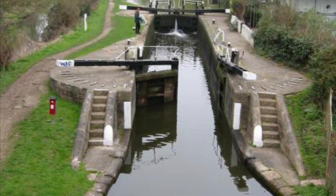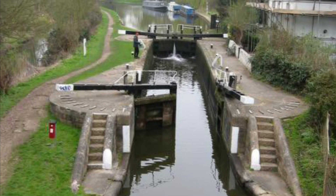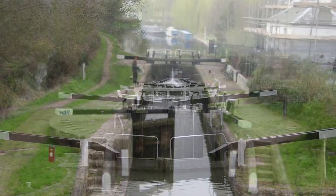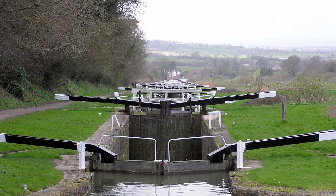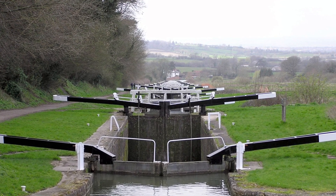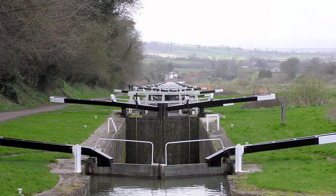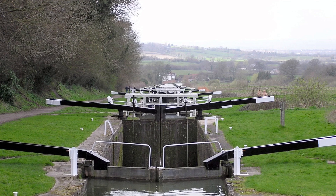Canals have something called a lock. Locks are built in places where the level of the water in the river or canal suddenly changes. They have lock gates which empty or fill the chamber with water. Locks make it easier for boats to travel up and down, or for canals to be built across country that is not level.